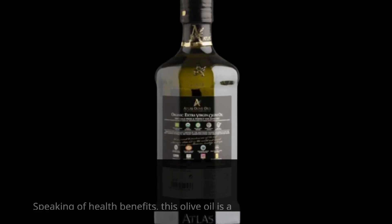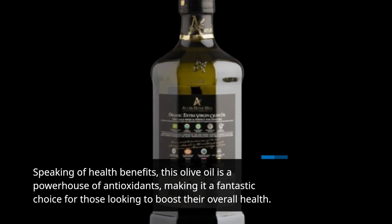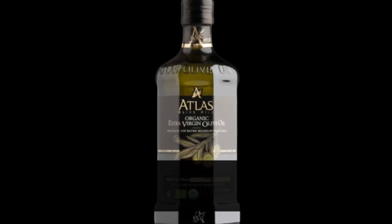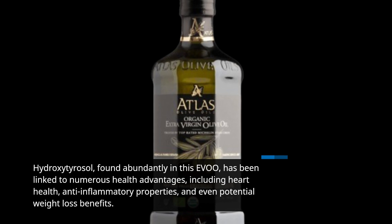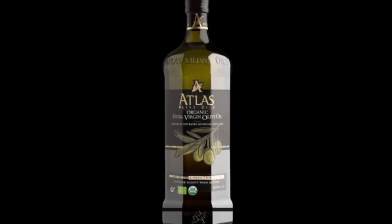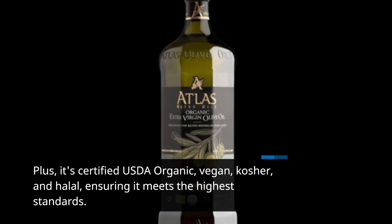Speaking of health benefits, this olive oil is a powerhouse of antioxidants, making it a fantastic choice for those looking to boost their overall health. Hydroxytyrosol, found abundantly in this extra virgin olive oil, has been linked to numerous health advantages, including heart health, anti-inflammatory properties, and even potential weight loss benefits. Plus, it's certified USDA organic, vegan, kosher, and halal, ensuring it meets the highest standards.